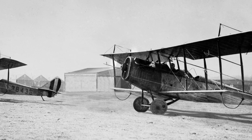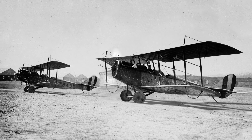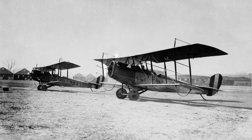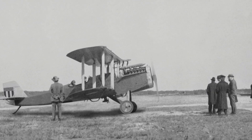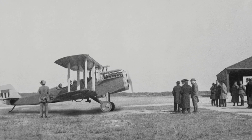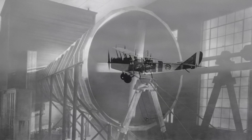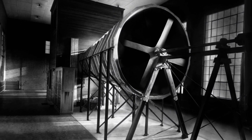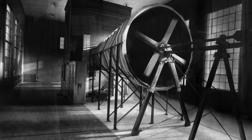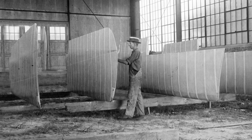Founded in 1917, Langley Memorial Aeronautical Laboratory was the first established NACA facility. With only one wind tunnel, two hangars, and an initial staff of 11 people, flight research in the early years was humble. By the time the first wind tunnel began operations, the design was already obsolete. But the next lab influenced the shape of wings for generations to come.